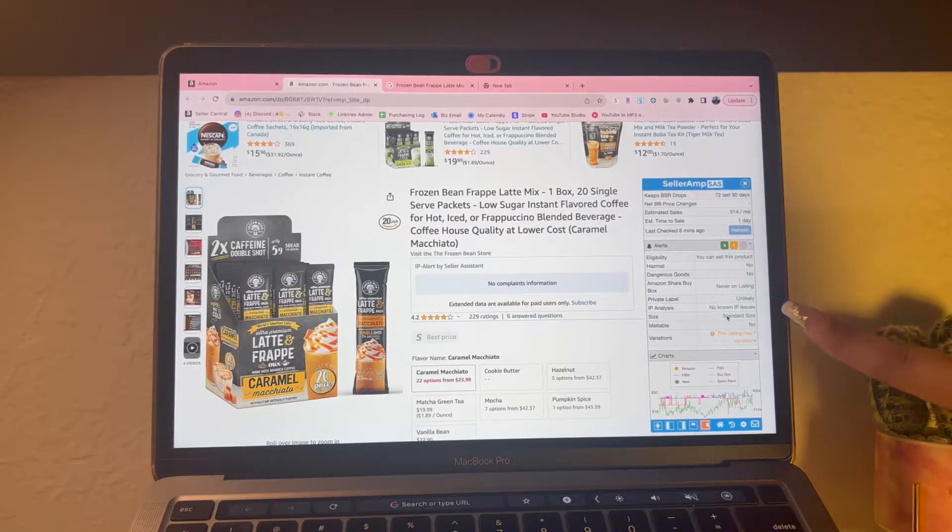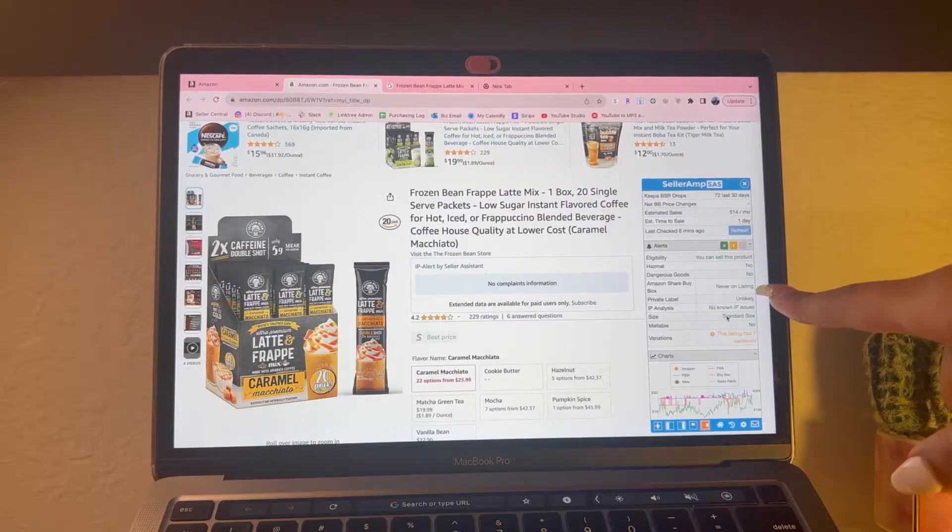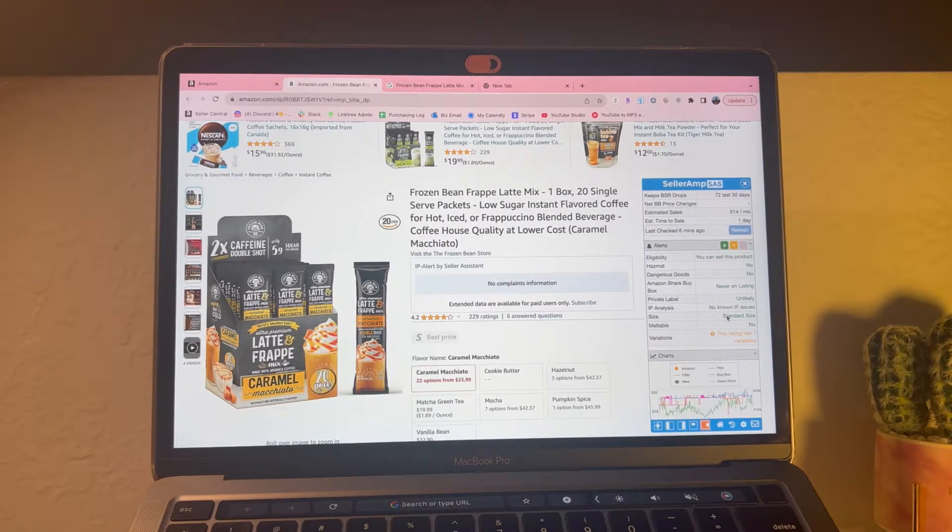Then we have the alerts panel. It's basically telling you if you're eligible to sell, and if it's a hazmat or dangerous goods item you have to apply separately. 'Amazon share buy box' - meaning they are never on the listing; sometimes it would say 'probably' meaning they've been on it before. 'Private label: unlikely' - you're not going to want to resell a private label item because you can get in trouble. Private label is when a seller makes their own listing and no other seller can hop on it.